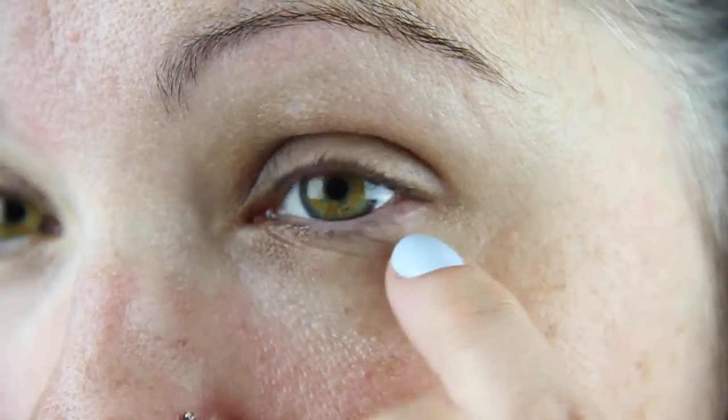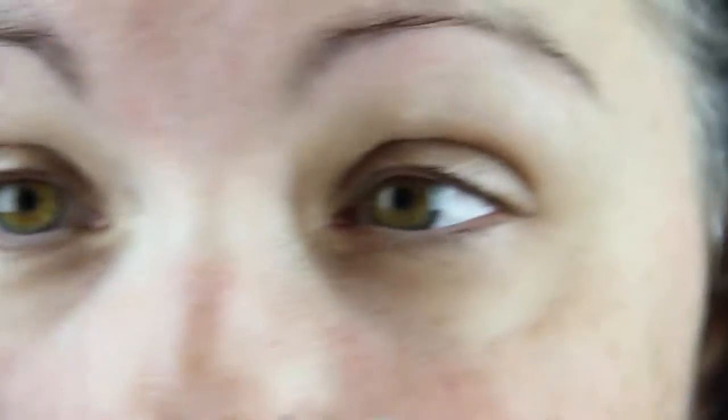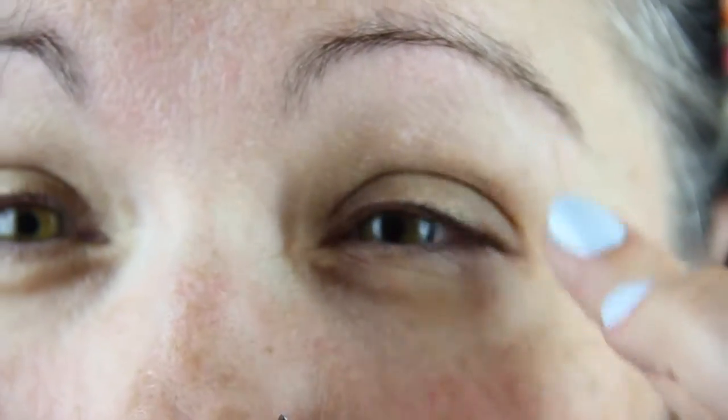My under-eye area — before I started using these products, I had bags, and lines that were much more noticeable. You can see it's still a little dark, but it was a lot darker and these lines were much more pronounced. This eye isn't as bad, but all this area was really, really dark. It's still a little dark but the improvement is significant.